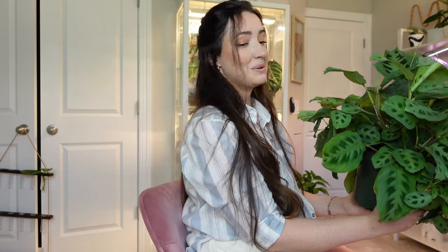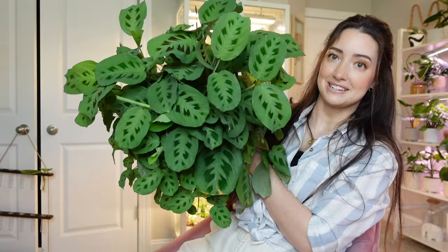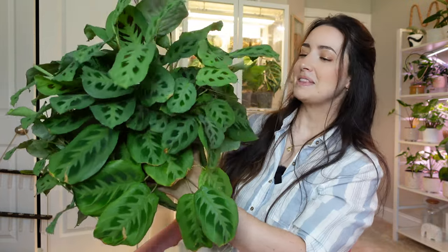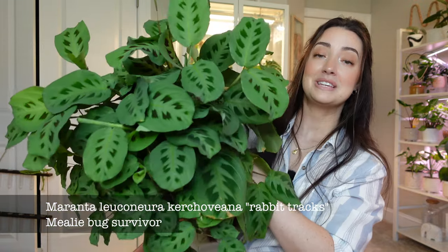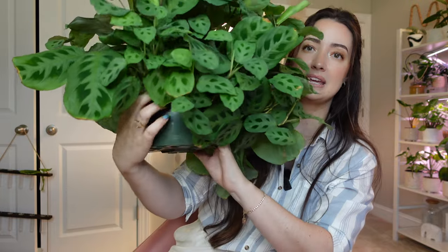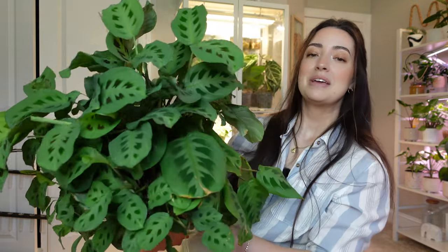I cannot not show this one because it has been one of my favorite marantas lately — look at the size of this maranta, it is humongous. This is a maranta leuconeura kerchoveana — the rabbit tracks one — and it is huge. I repotted this recently on my Instagram and a reel I did. It's been about a month and it has just exploded in growth. I put it in an eight inch nursery pot and it's so beautiful, so big, growing like crazy.